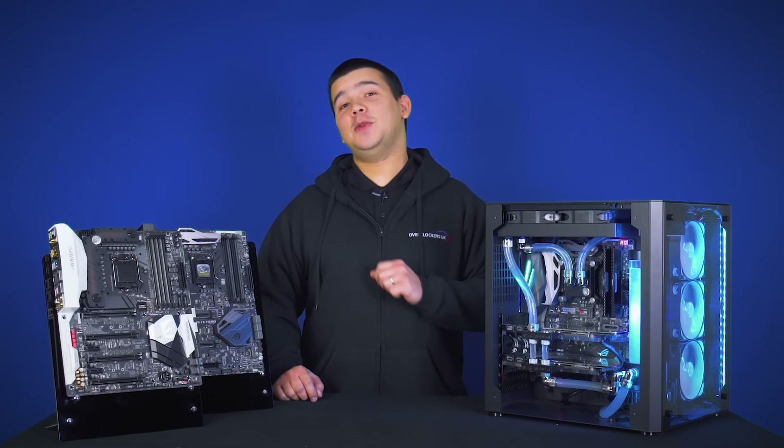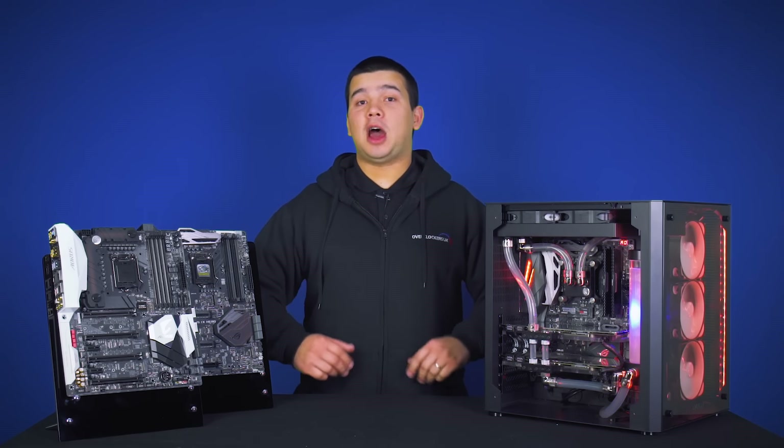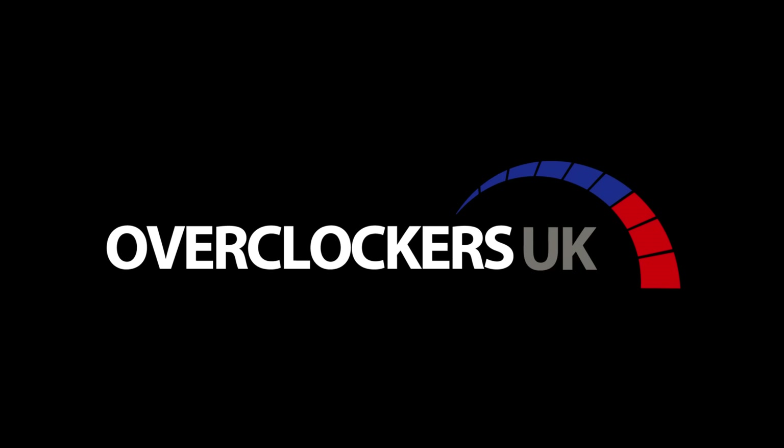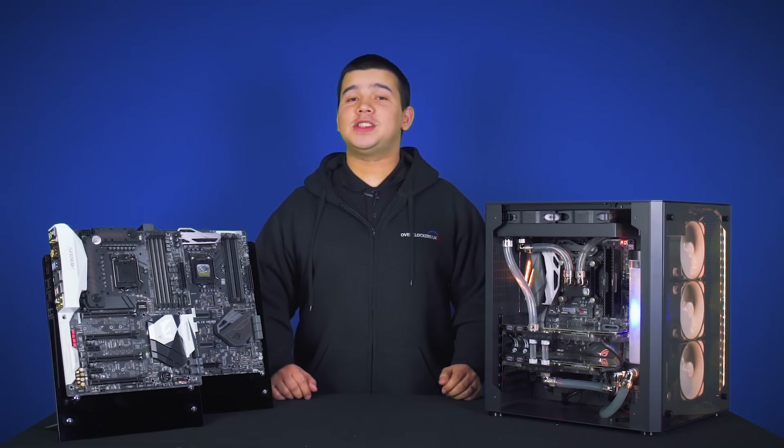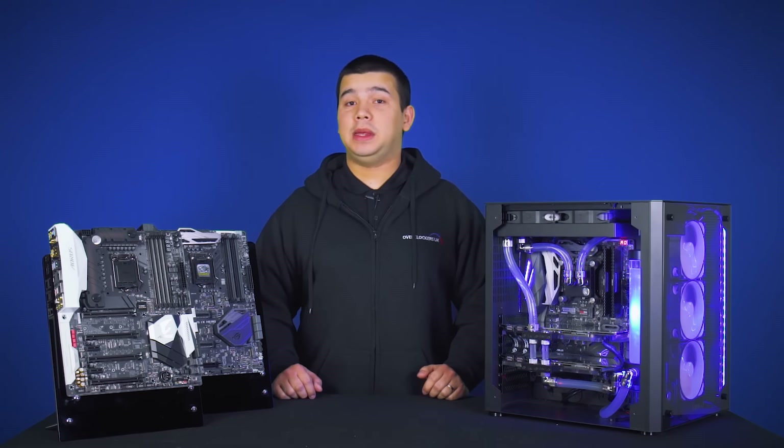Hi and welcome to Overclockers UK TV. Today we're going to take a look at the latest Intel 7th generation core processors and how they do against previous generations. Today marks the release date of the latest 7th generation processors from Intel, otherwise known as Kaby Lake.